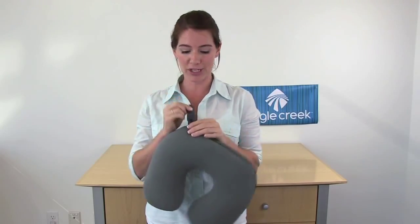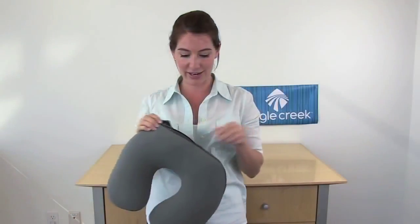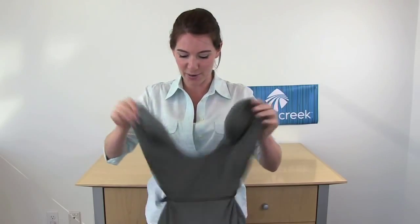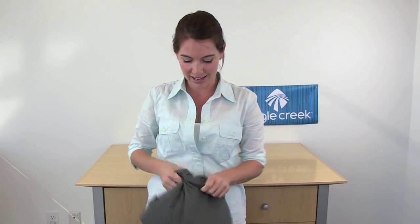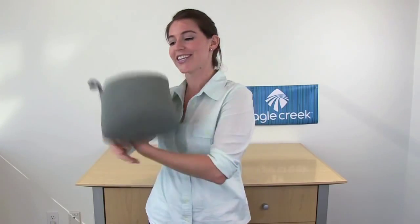It has a quick snap so that you can strap it onto your piece of luggage. And, as the name insinuates, it is 2-in-1 — literally the best of both worlds — because it transfers from that U-shaped configuration to a rectangular shape, which is just as soft and can be used for lumbar support.